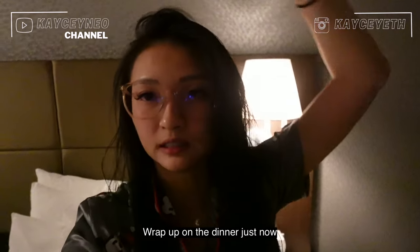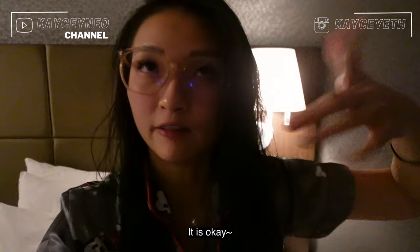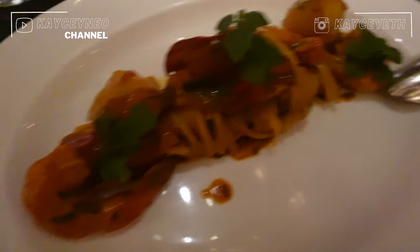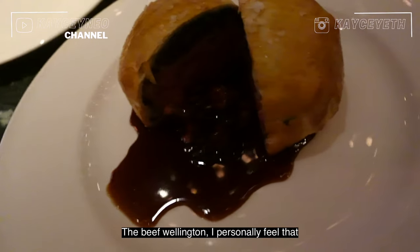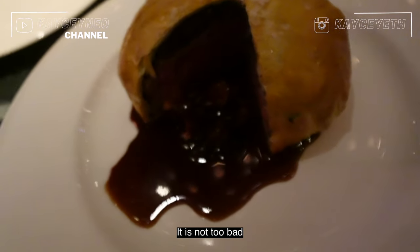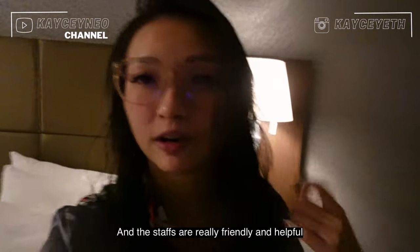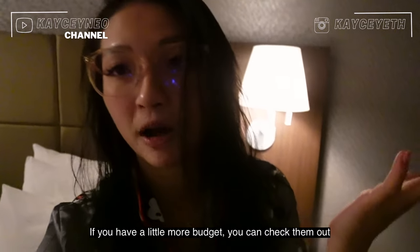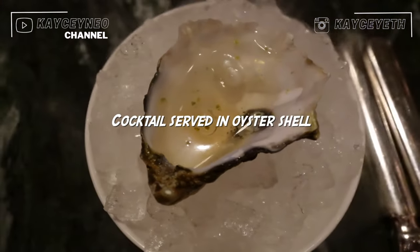Wrap up on dinner just now — it was okay. I feel the best dishes were the escargot and the pasta. I personally feel it's not too bad, but I don't think I will go again. It's a good experience though, and the staff are friendly and helpful — they introduce the food to you and you can ask for recommendations. My total bill was about 200 euros.